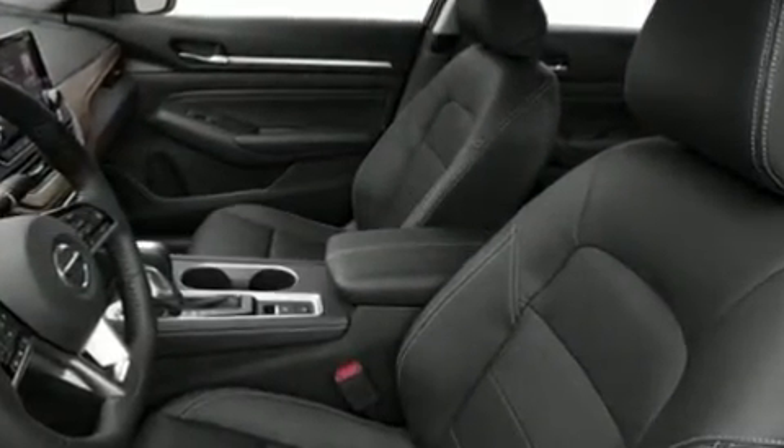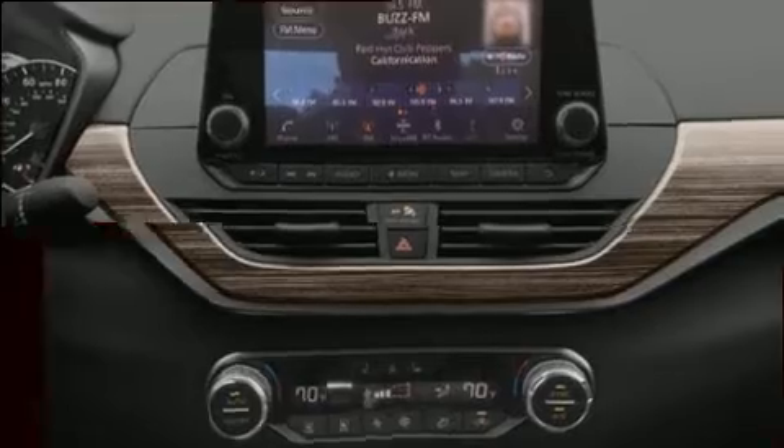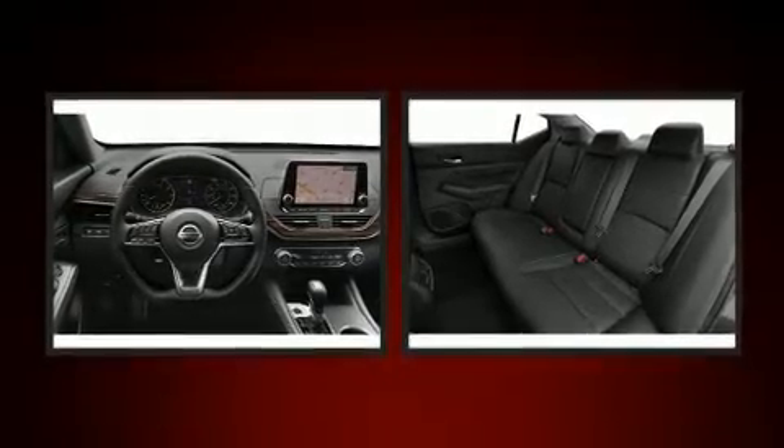Audio features include an AM/FM radio, steering wheel-mounted audio controls, and six speakers enhancing the audio experience throughout the interior. Nissan also prioritized safety and security by including dual front-impact airbags, a panic alarm, and four-wheel disc brakes with ABS.